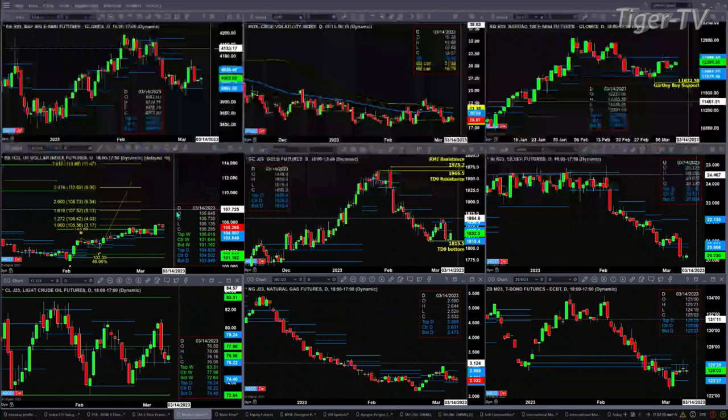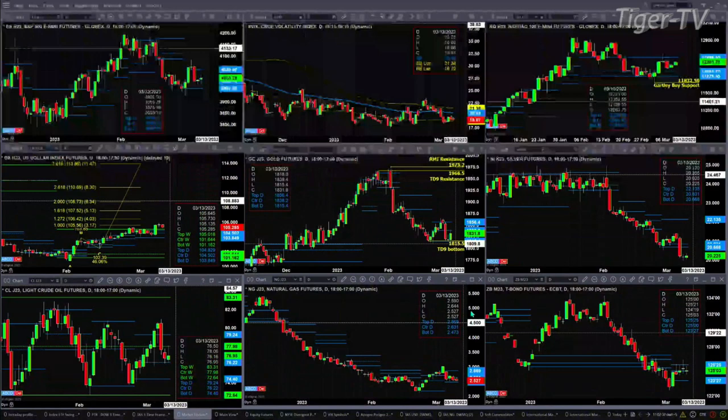WTI crude oil is consolidating within its daily profile, ranging from 74.40 as support and 79.25 for resistance. Natural gas is consolidating within its daily profile with support at 2.47 and resistance at 2.86. There's also consolidation going on in the 30-year treasury, between 123-27 and 125.25.